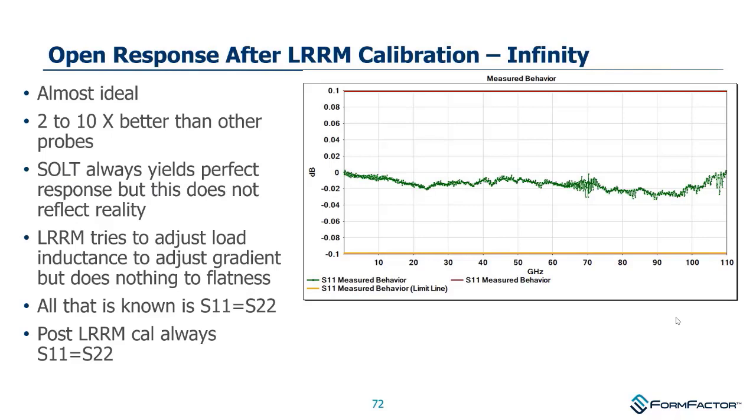LRRM has some of the same nice characteristics as TRL in requiring very little prior knowledge of cal standards, but is many times more convenient to use. To demonstrate its performance: with one of our Infinity probes out to 110 GHz, re-measuring the open shows results well within 0.03 dB across that frequency range — really spectacular performance for both the probe and the calibration.